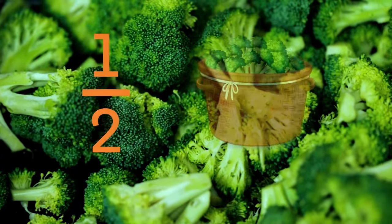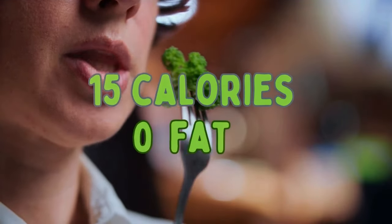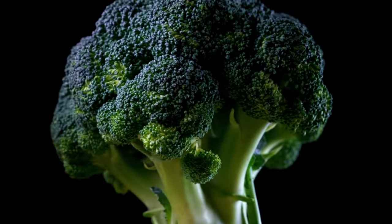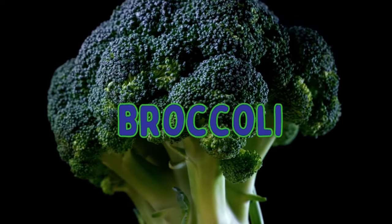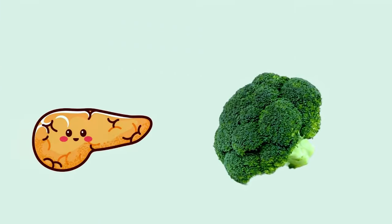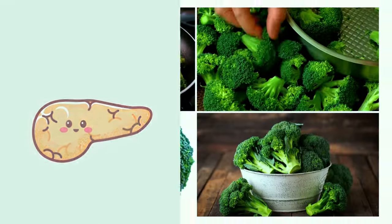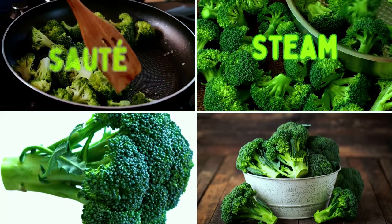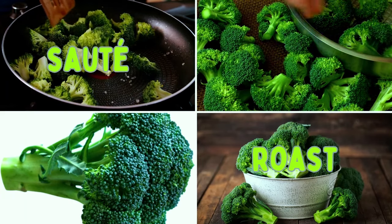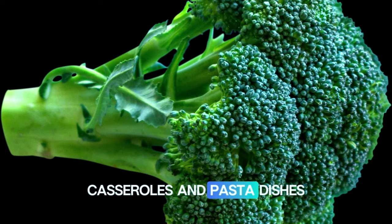Number five: broccoli. A half cup of broccoli contains 15 calories and 0 grams of fat, making it a great food for persons with pancreatitis. Broccoli is a cruciferous vegetable that contains sulforaphane, a compound with anti-cancer properties. It's also high in fiber and vitamins. You can steam, roast, or sauté broccoli as a side dish. You can also add it to salads, casseroles, and pasta dishes.